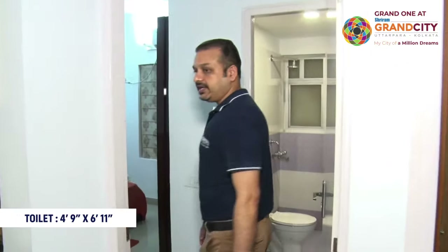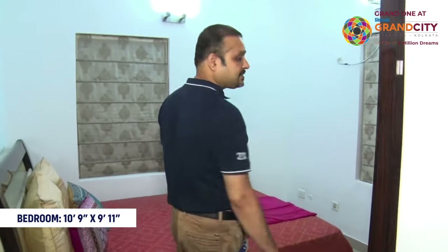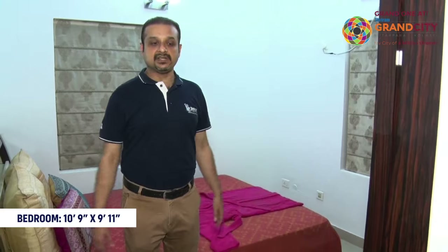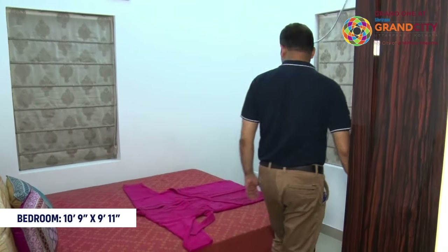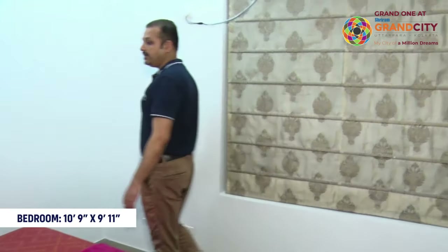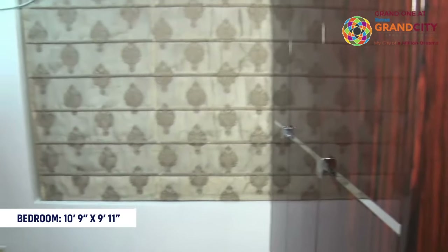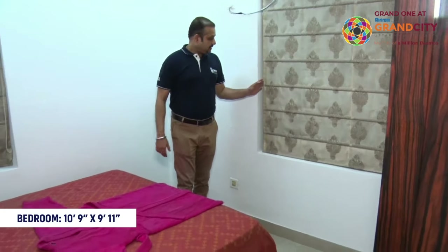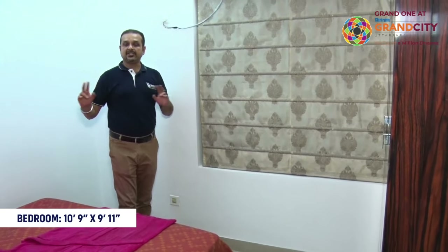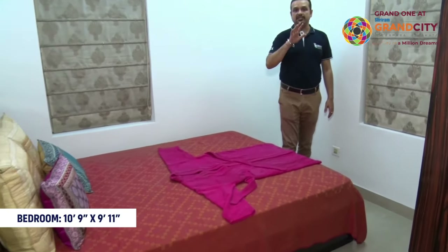Please come to the master bedroom. The master bedroom size is 10.9 by 9.11 square feet. In this room, we have two windows and a three-door wardrobe. The most important thing is that the two windows allow for cross-ventilation, ensuring proper light and air flow throughout the bedroom.